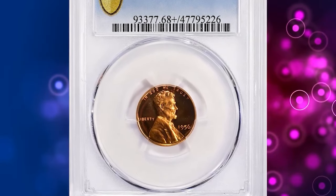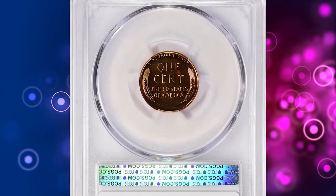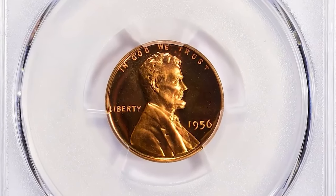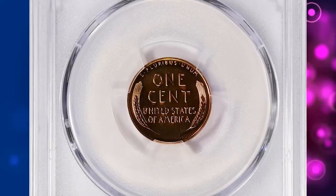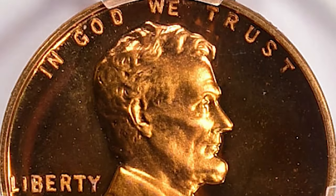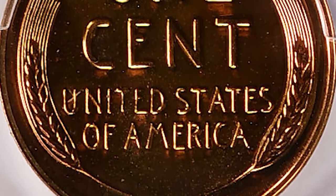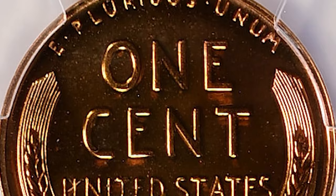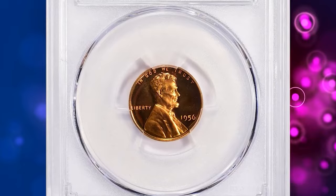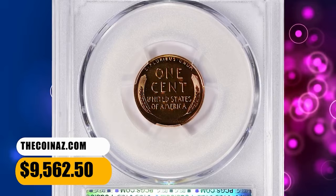Number 3: 1956 Proof Lincoln Cent, graded as PR68 Plus Deep Cameo by PCGS. According to NGC, as the prices for proof sets since 1936 continued to enjoy spectacular growth, sales of the 1956 set nearly doubled from the previous year. Much of this was pure speculation, but the hobby was also experiencing a large influx of beginners. Fully red gems, including cameo specimens, are available in sufficient quantity to supply advanced collectors. Ultra cameo or deep cameos are scarce to rare in higher grades. This PR68 Plus gem fetched a sum of $9,562.50 with buyer's fee.